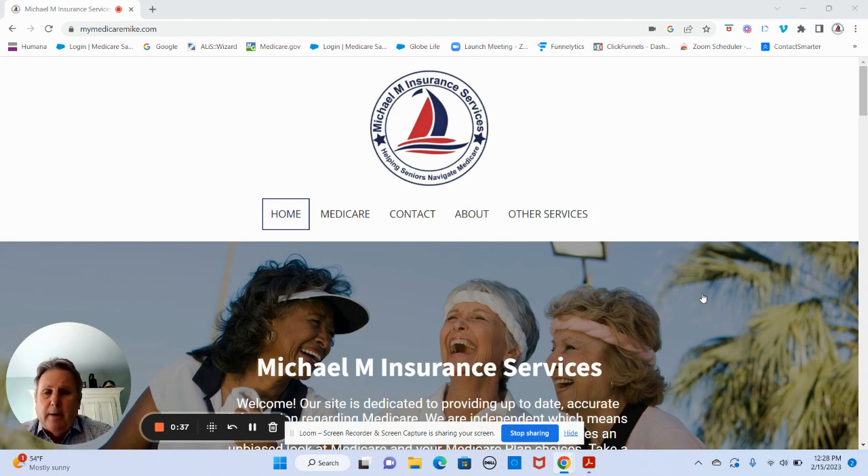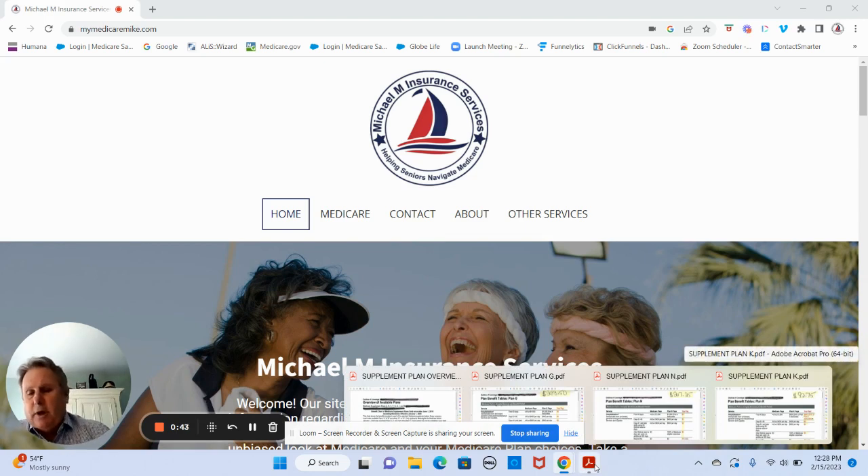What I've done is prepared an illustration so you can see what some of the differences are. This is coming out of one of the plan books, which has quite a few plans, but we're going to focus on three just for simplicity purposes.